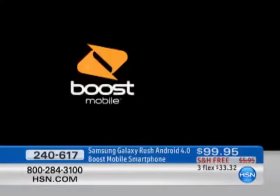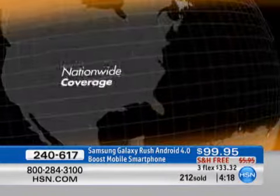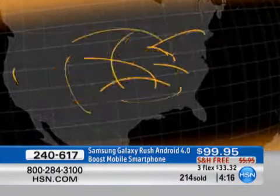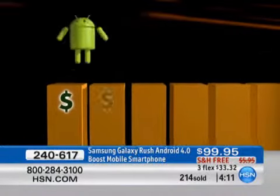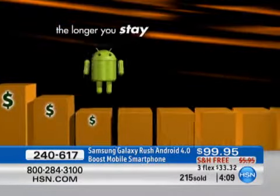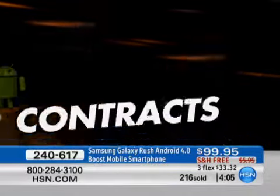We're going to show you a video taking you through Boost and the highlights of that network. For those of us who are tired of the contracts, tired of the credit checks, tired of big monthly bills — Boost changes all of that. This is truly unlimited everything. You save money — the longer you stay, the less you pay. And Boost is the only company that can say that.